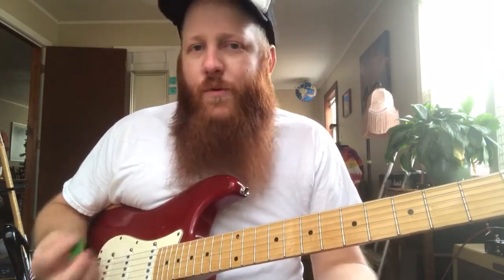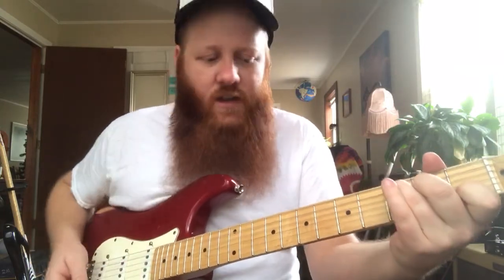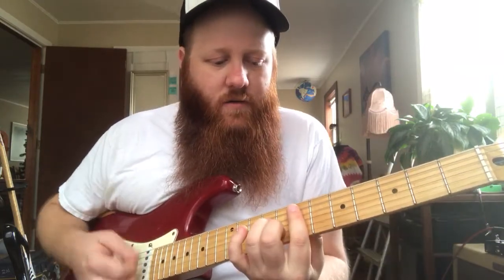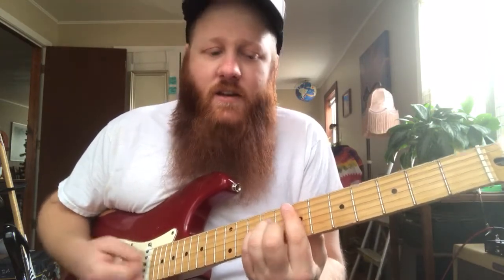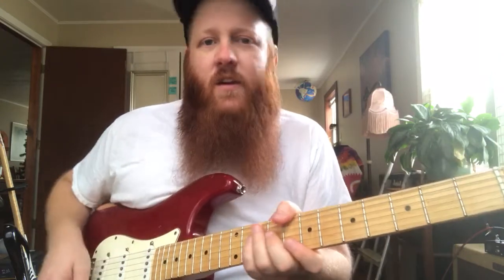If you're playing in a band and there's two or three guitar players all doing the same thing, you can come down here and change it up a little bit, giving new life to some chord progressions that you would normally play down here. So that's number 2: learning how to move your chords up and down the neck.